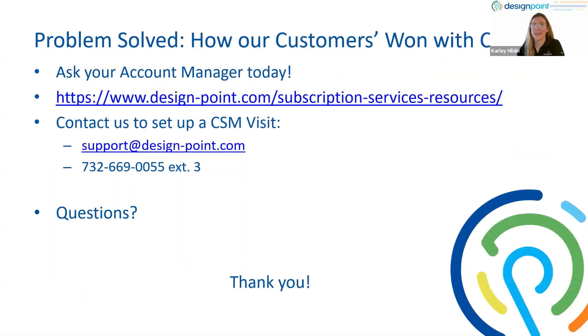Just to wrap it up here — if you're interested in having one of these conversations with us, I threw a link in the chat that you can use to sign up directly. You can also ask your account manager if you already have a conversation going with them — they'd be happy to discuss this. You can also mention your interest in CSM when calling tech support. If you have any additional questions, anybody on our team can answer those. Are there any questions after hearing from each of us?